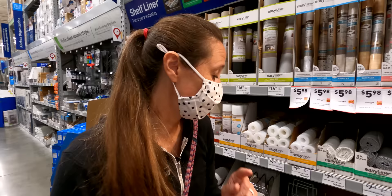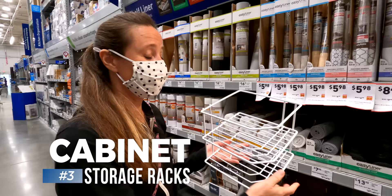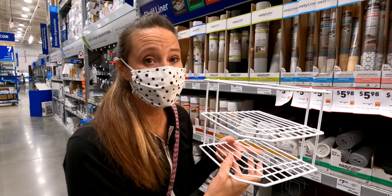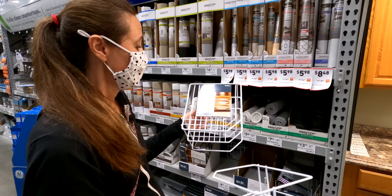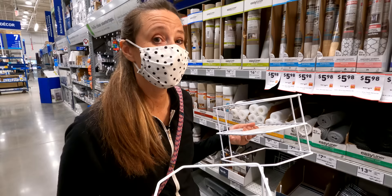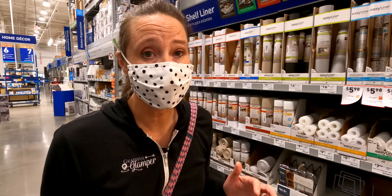Another favorite item from Lowe's is one of these corner dish racks. These nestle into the corner of the cabinets — I have our plates on one level, bowls on another, and you can also put cups on the top. I actually have two of these next to each other in the cabinet. This style of rack opens up that cabinet space and gives you more options versus just having things stacked on top of each other.